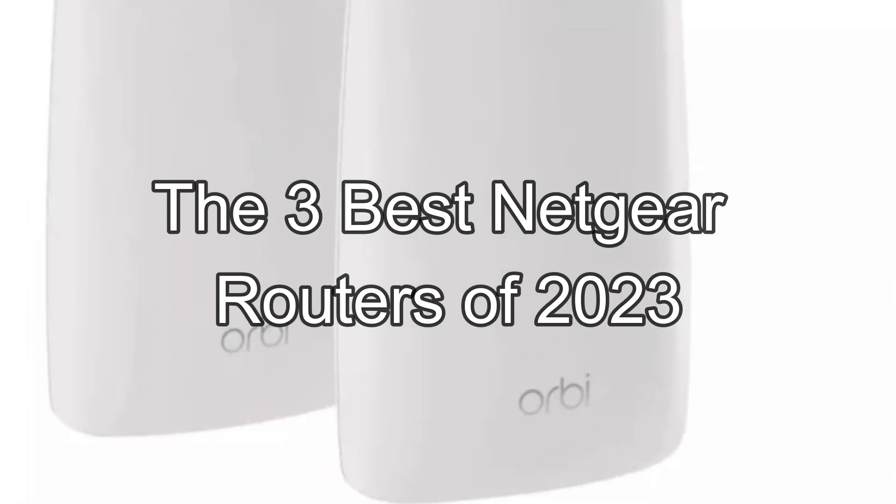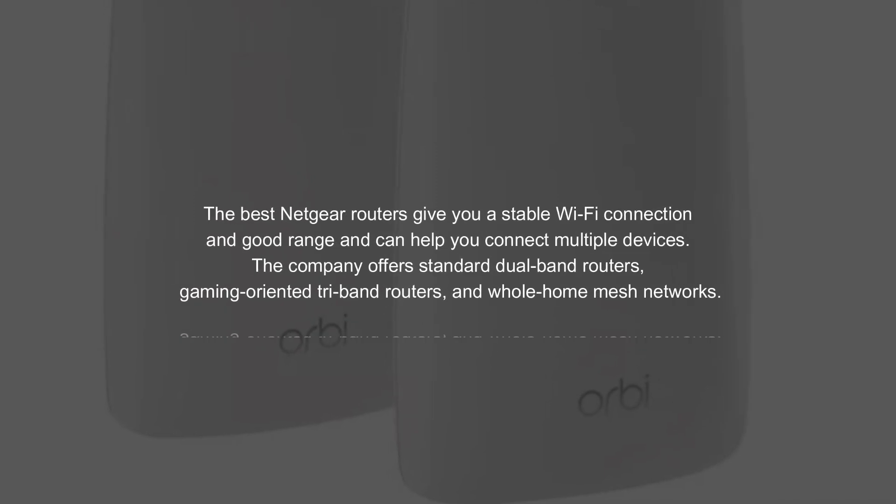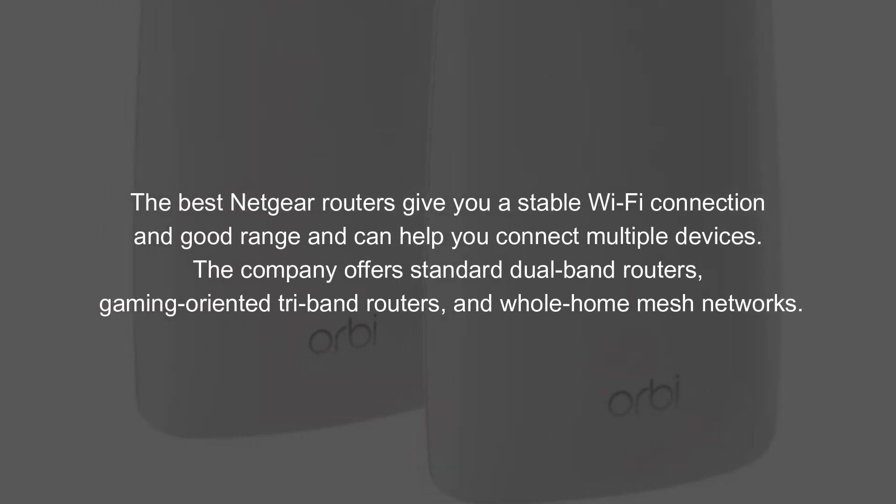The three best Netgear routers of 2023. The best Netgear routers give you a stable Wi-Fi connection with good range and can help you connect multiple devices. The company offers standard dual-band routers, gaming-oriented tri-band routers, and whole-home mesh networks.